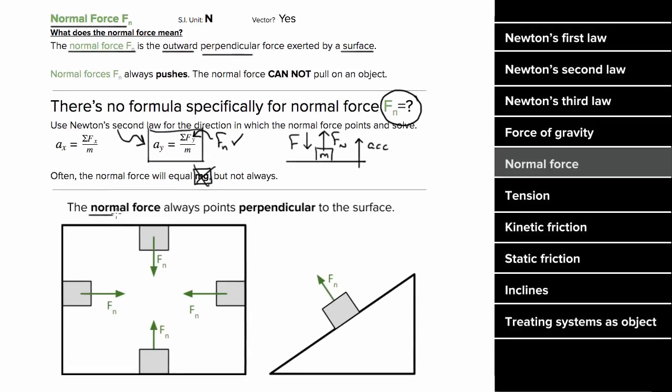The word 'normal' in normal force refers to the fact that the force is always perpendicular to the surface exerting that force. And it's good to remember that for a mass on an incline, that normal force is not going to be equal to mg — it's going to be mg times cosine of theta. The normal force is a vector since it's a force and it also has units of Newtons.